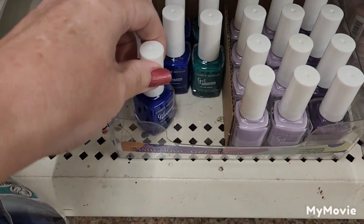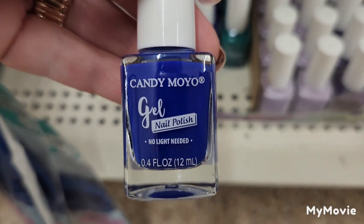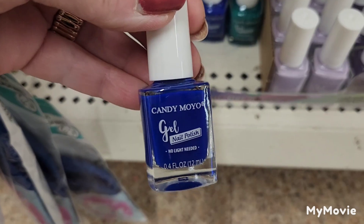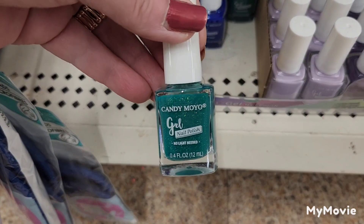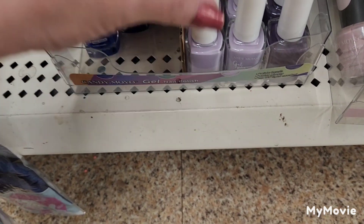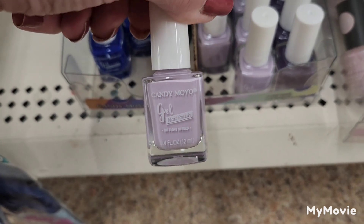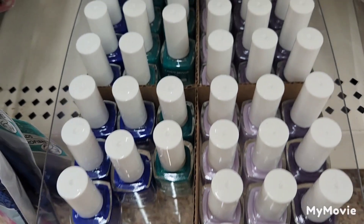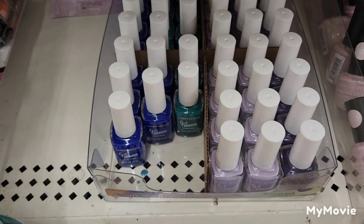They also have the Candy Moyo Gel Nail Polish in a no-light-needed bright royal blue, a beautiful sparkly green, and this lavender, which is very beautiful. These are the three colors I'm seeing in my store.